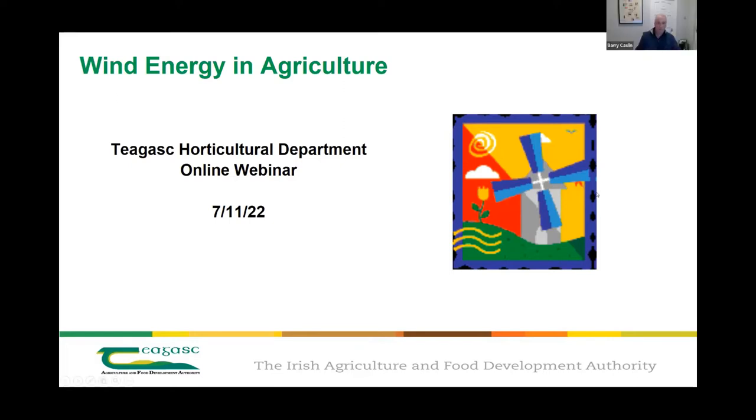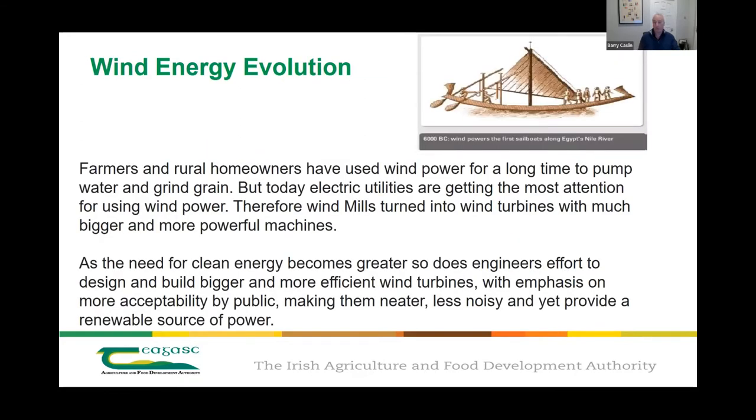Wind is not new — it's been used by farmers for grinding grain and pumping water for many years. Today, electricity generation is getting the most attention for wind power, and mills are being turned into wind turbines with bigger, more powerful machines. You can have small turbines generating just watts — seen on boats — right up to kilowatts and megawatts of output. As the need for clean energy grows, engineers are designing bigger, more efficient turbines that are quieter and less obtrusive.